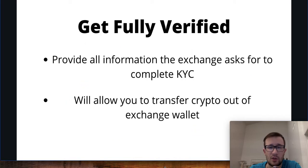Once we get those downloaded and an account set up — you just need an email and password to get access — we want to make sure that we get fully verified. This is going to allow us to access all the different features available, as well as actually transfer crypto out of the exchange wallet into something like MetaMask so we can use it in the DeFi ecosystem.